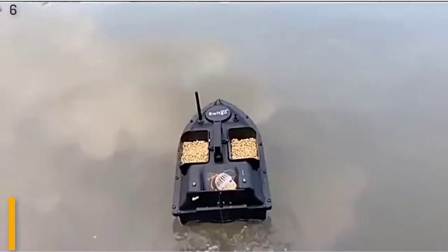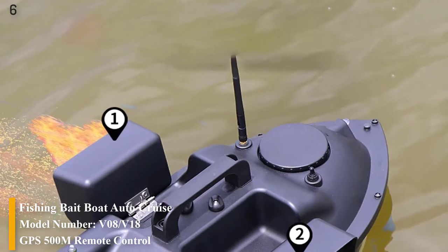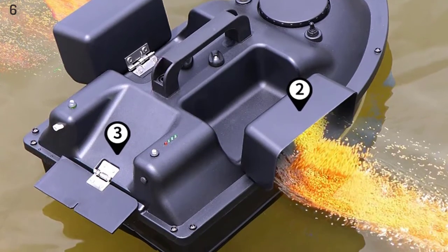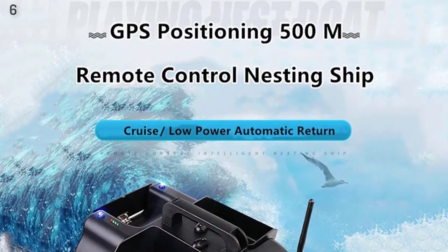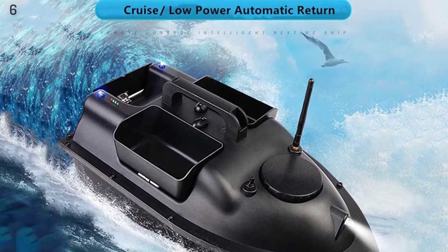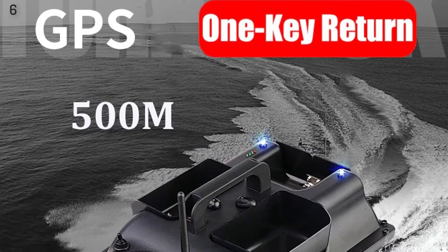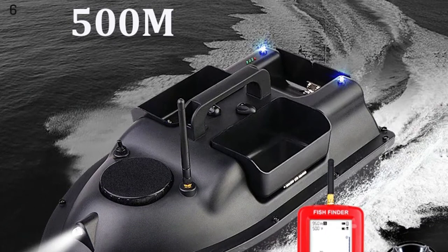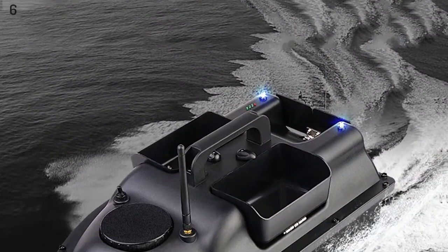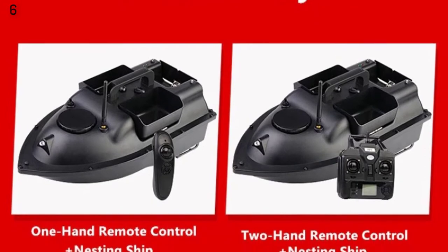Number 6: GPS 500M Remote Control RC Fishing Bait Boat with Auto Cruise Control, 2kg Loading, 3 Hoppers, and Fish Finder. It features a 2kg large load capacity, cruise control function, strong power from 3 propellers and a double motor, and can sail safely in rivers, lakes, and seas. The 2.4G remote offers 500M anti-interference signal. It has 3 independently controllable hoppers for different bait, a 1-key return to home point function, and simple, easy operation.